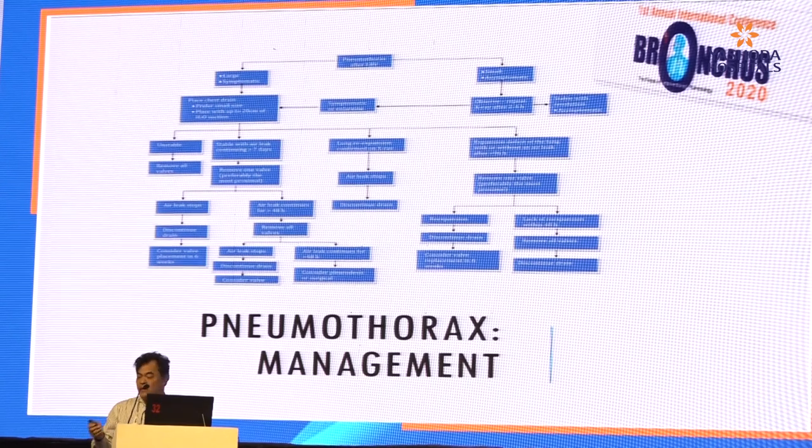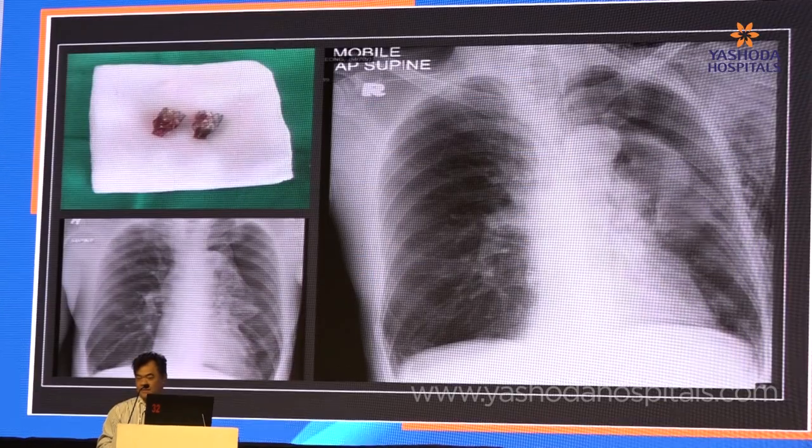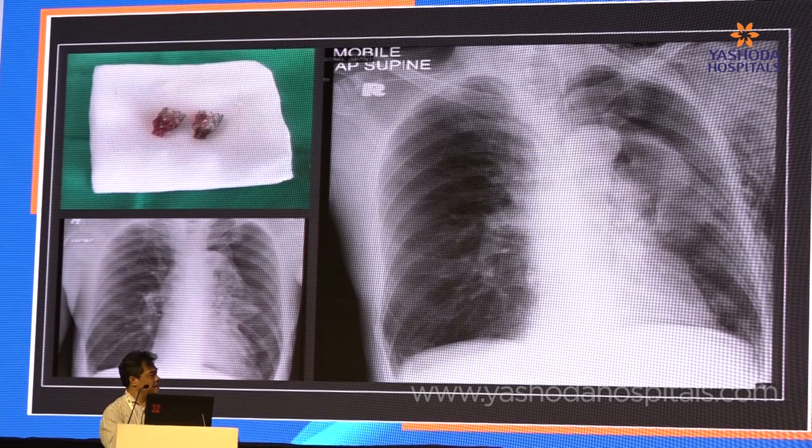Here is an algorithm for how we manage pneumothorax after endobronchial valve. Sometimes we may have no choice — if the patient is very unstable, we may have to remove all the valves, or remove some of the valves, mainly the proximal ones, let the lung re-expand, and then call the patient back for redeployment. One case we did showed the left upper zone remained collapsed after four or five days, and the patient developed subcutaneous emphysema and had to be intubated. We had to remove the valve.